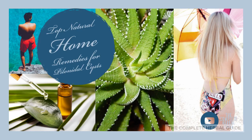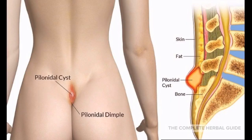Here are the top natural remedies for pilonidal cysts. Pilonidal cysts cause you nothing but inconvenience.